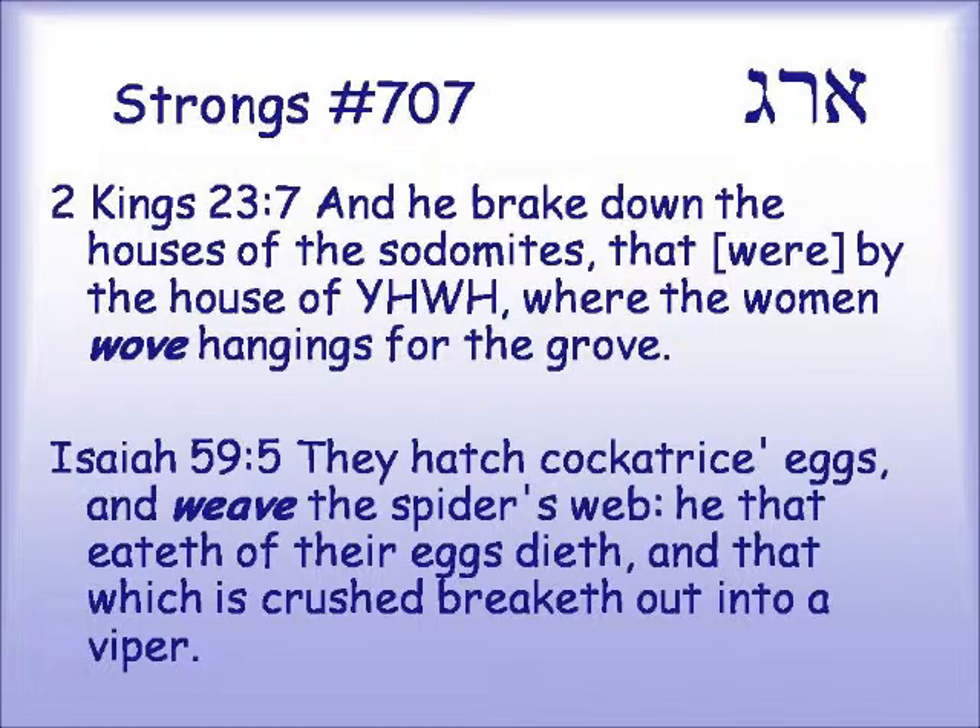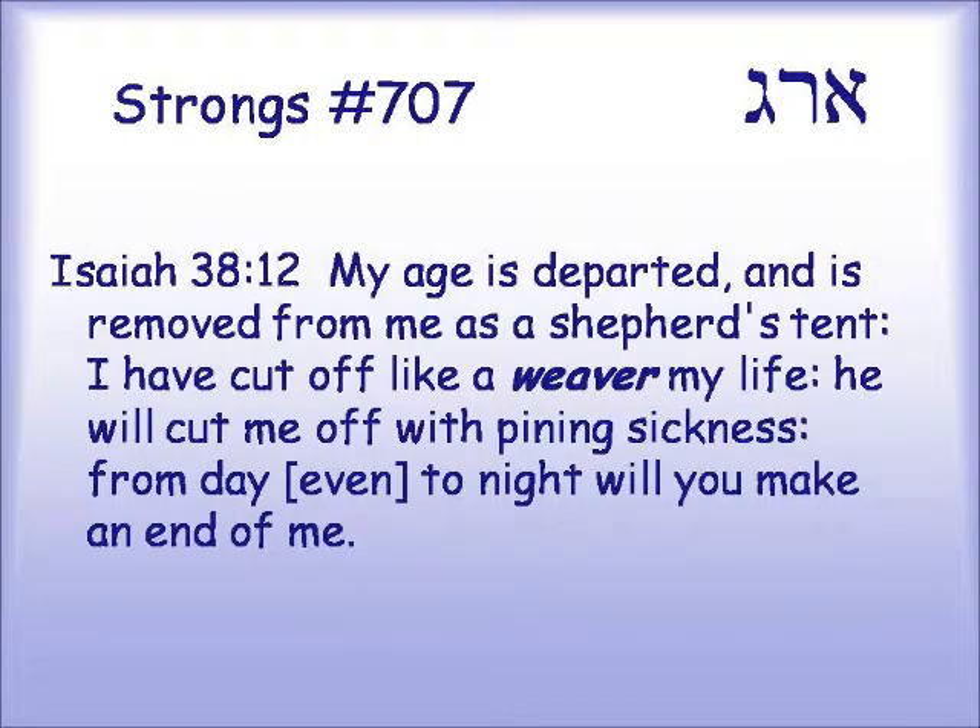Again in 2 Kings 23:7: "And he brake down the houses of the Sodomites that were by the house of Yahweh, where the women wove hangings for the grove." Isaiah 59:5 also uses this root.